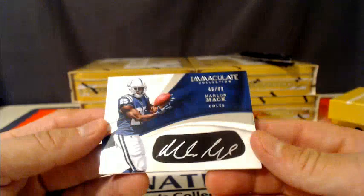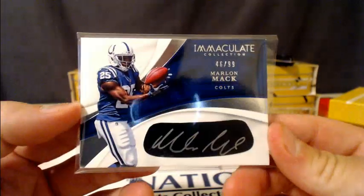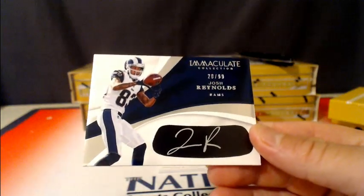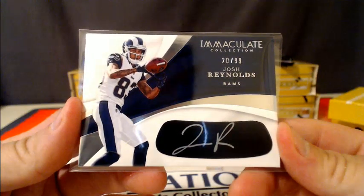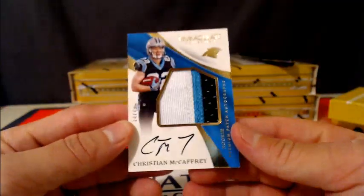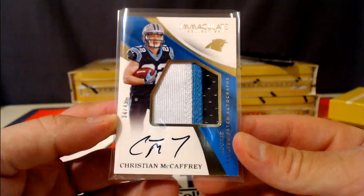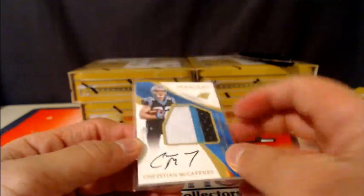For the Indianapolis Colts, Marlon Mack, number 99 eye black autograph. Another eye black autograph, this one going out to the Los Angeles Rams — Josh Reynolds, 20 of 99. And I've pulled a couple of these: Christian McCaffrey, number 49, three-color RPA for the Panthers, the gold version. I think I've definitely pulled at least a couple of Christian McCaffreys like this. 34 of 49 for the Panthers. Not bad.